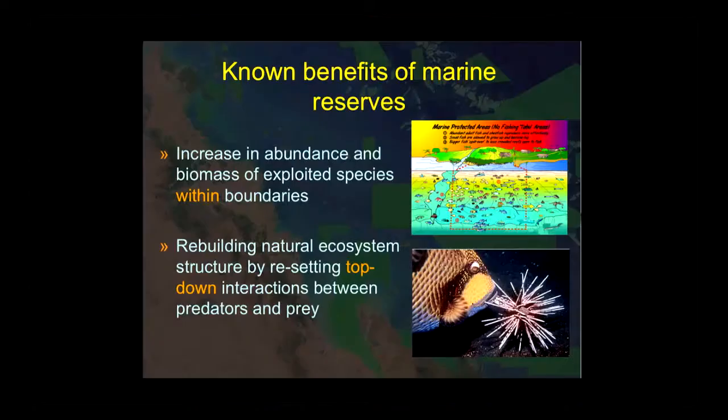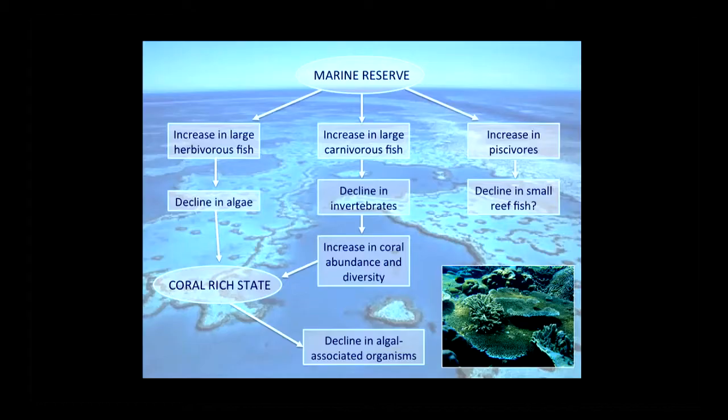A lot of the key benefits of reserves are well known. We see larger and more fish inside protected areas, and we're getting increasing information that reserves can help rebuild natural ecosystem structure from the top down — perhaps a resetting of the balances between predators and prey, involving herbivorous fish, carnivorous fish, and piscivores.